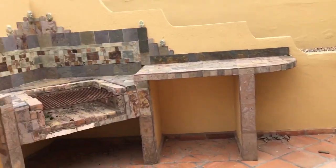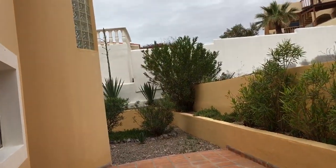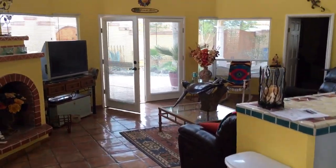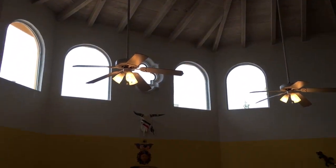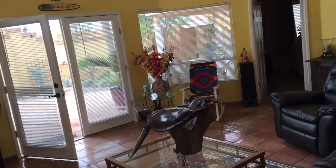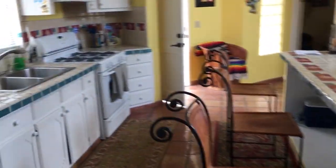Out here in back we have our entertainment center for grilling - you have your charcoal grill, a nice back patio with saltillo tile. There's plenty of light in here as you can tell. We have this beautiful ceiling, and over here is our second bedroom with access to the courtyard and built-in cabinets.